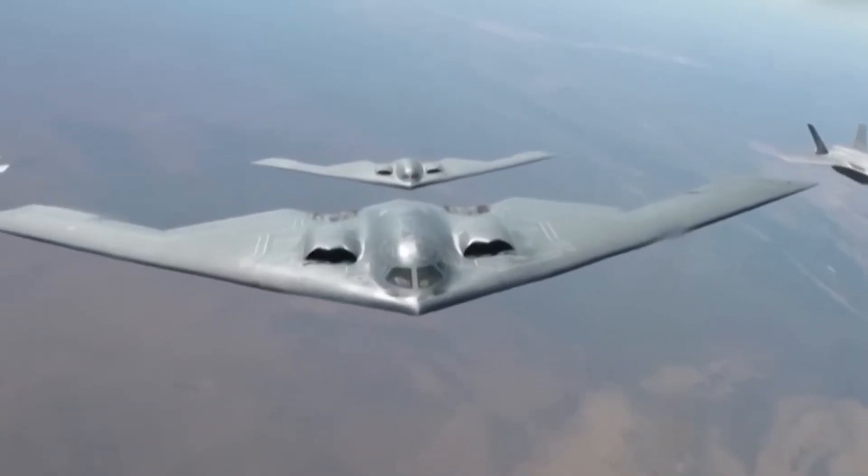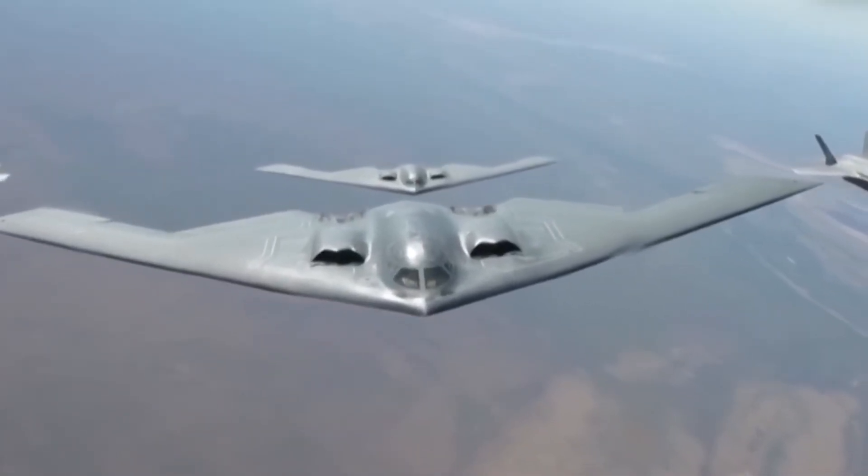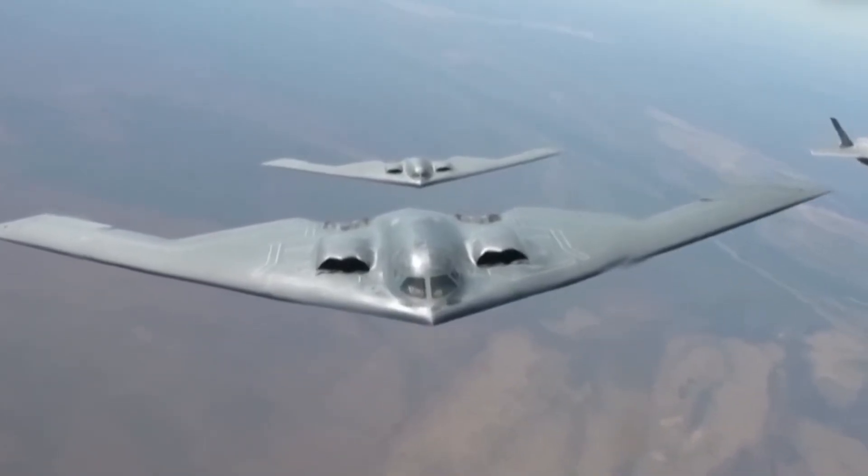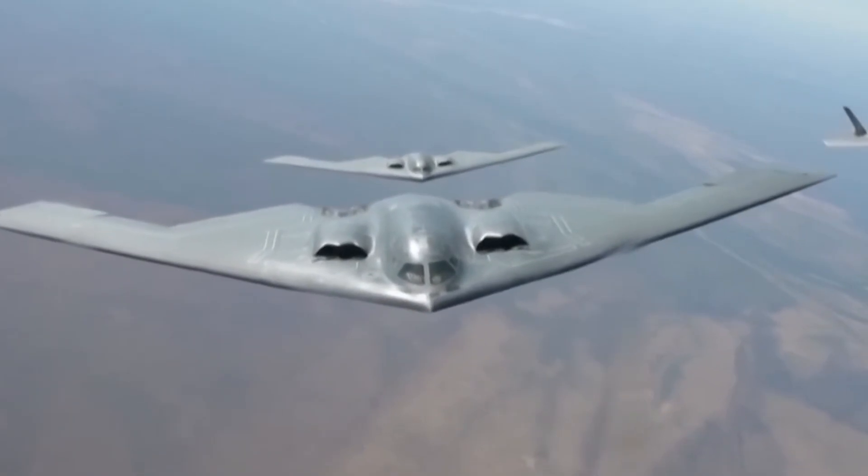Even more interestingly, the shape closely matches wind tunnel models previously leaked in 2022, suggesting a design continuity in China's aerospace R&D. These earlier models sparked artist interpretations and speculative renderings in Chinese defense circles, but now the existence of a flying prototype lends serious weight to those predictions.